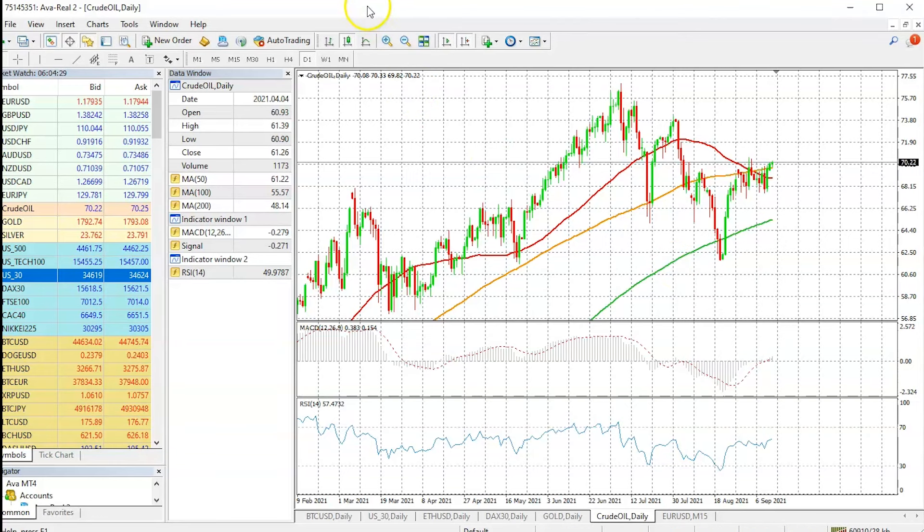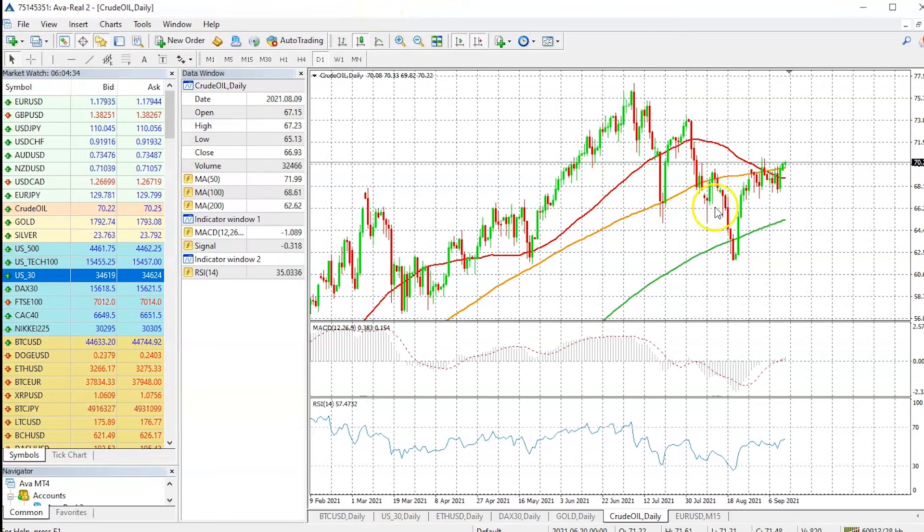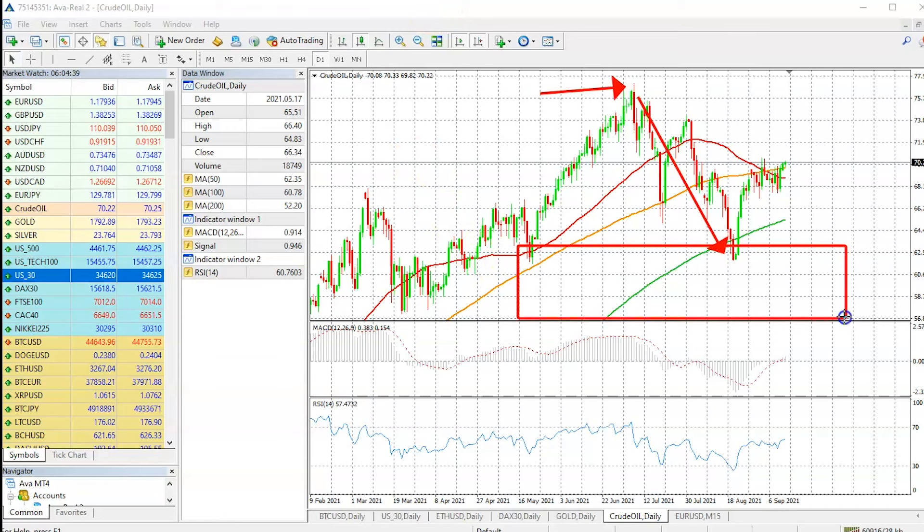What we really see from this price action is that the price had a massive sell-off when it touched that $77 price level. Just around that particular price, we saw the price taking a nosedive and coming into an important area of support — something we mentioned in our previous analysis.